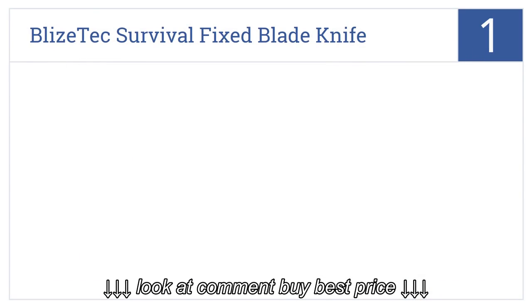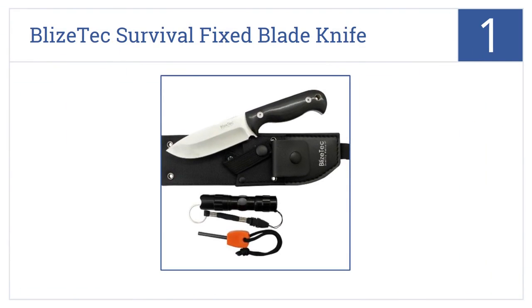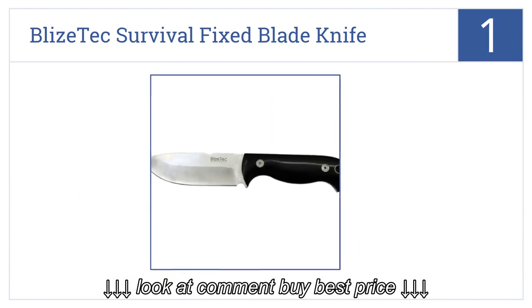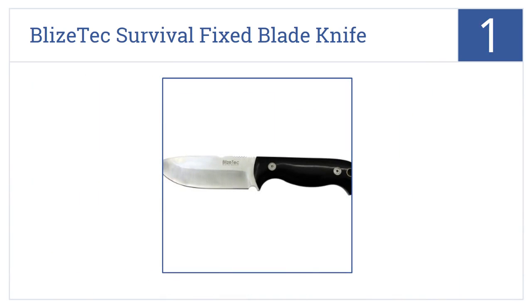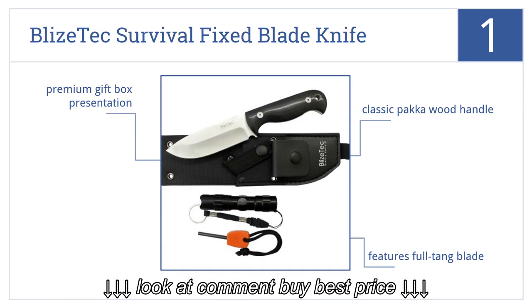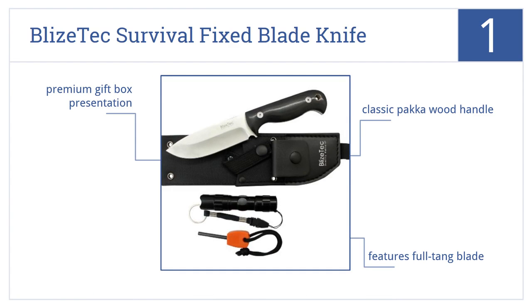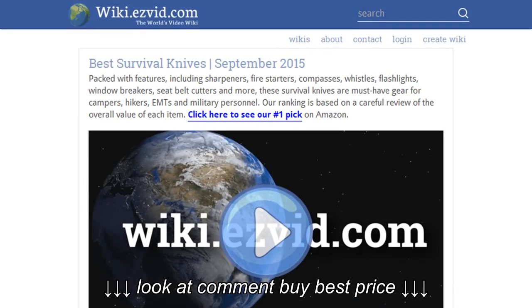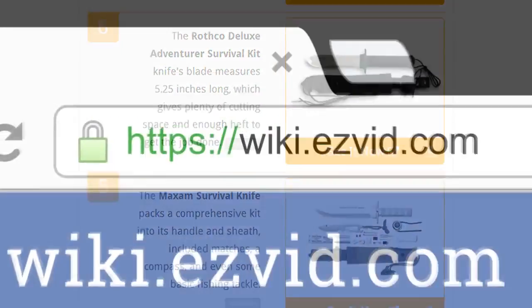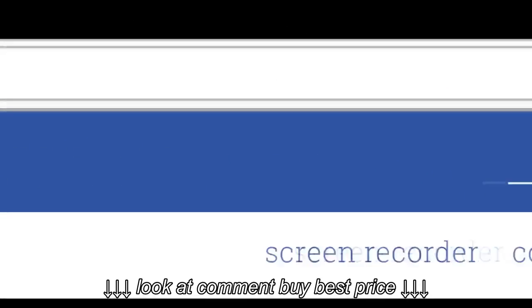And coming in at number 1 on our list: the Bly's Tech Survival Fixed Blade Knife has a superior blade. Beyond that, it's got the other basic survival need covered — starting a fire. It features a classic Packer wood handle, a full-tang blade, and a premium gift box presentation. Go to wiki.easyvid.com and search for Survival Knives, or click beneath this video.